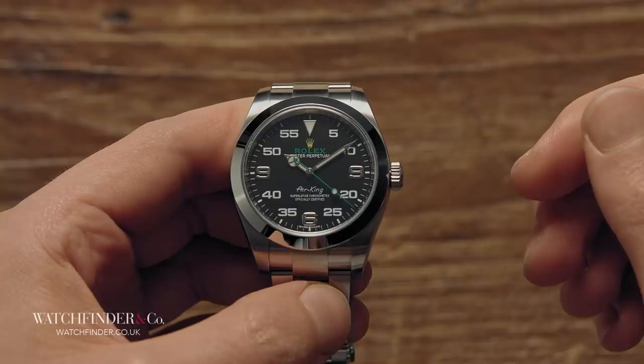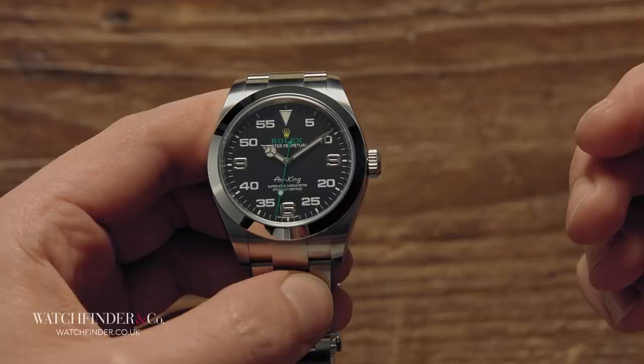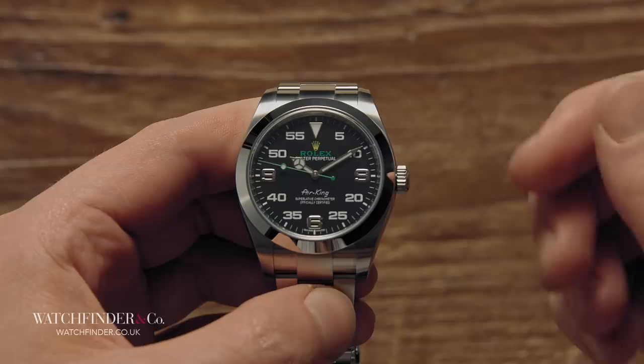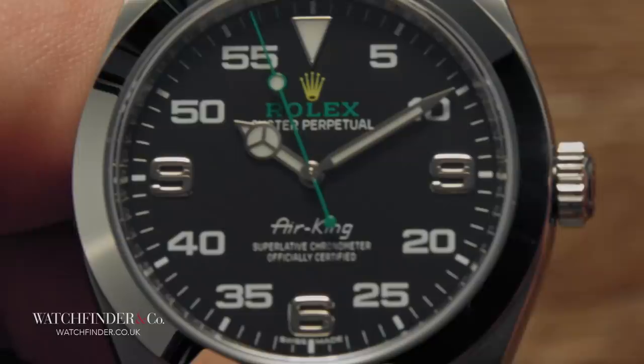That a defect on a modern Rolex is as much of a sensation as it is, is a testament to the success of the brand's operation as a whole. I can't think of anything in recent years outside of a misaligned bezel insert or an off-center date cyclops, or at most uneven print on the dial or hands — but even those are so minor as to be almost imperceptible. The question is, have you noticed the defect yet? I'll give you a minute before I point it out — it's right there and it'll jump out at you when you spot it.